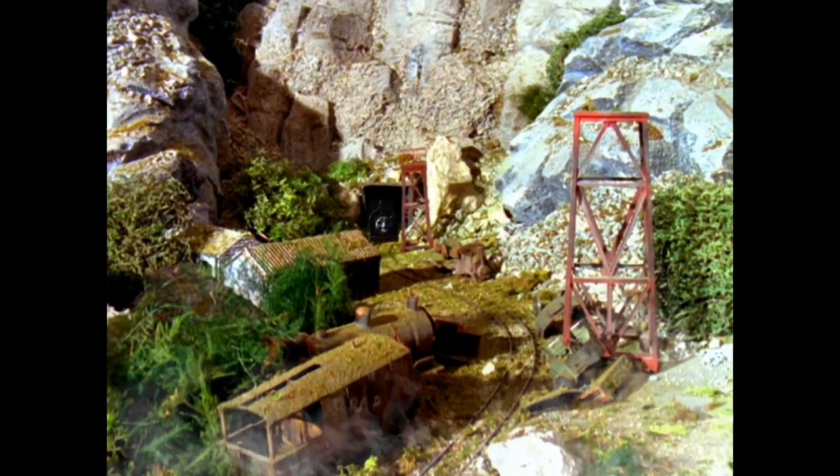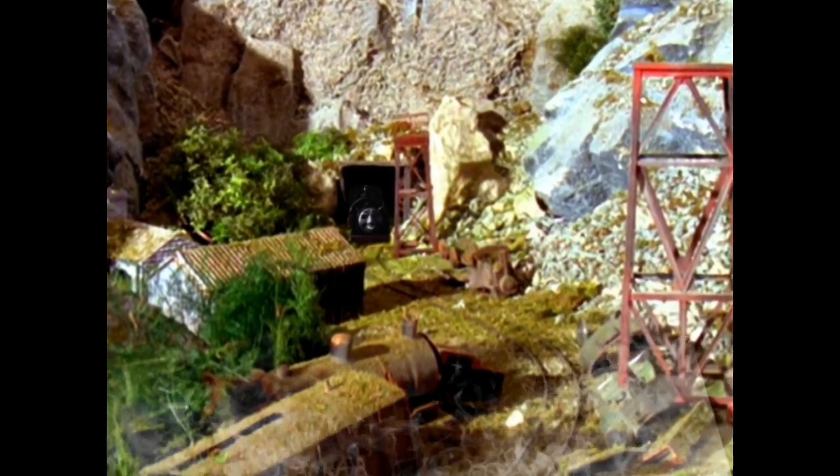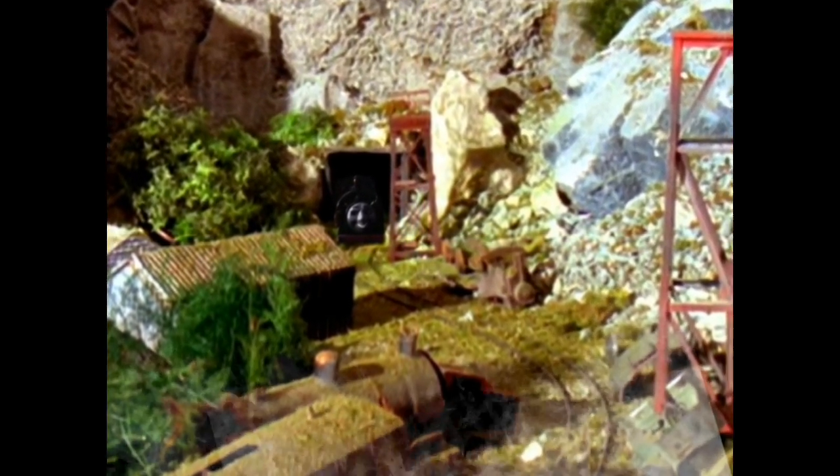Once upon a time, the line had been worked by the little engines, and their lines were still in place. But now everything was very rusty and overgrown.